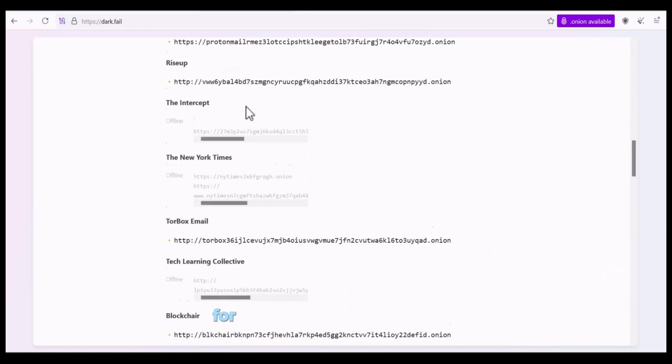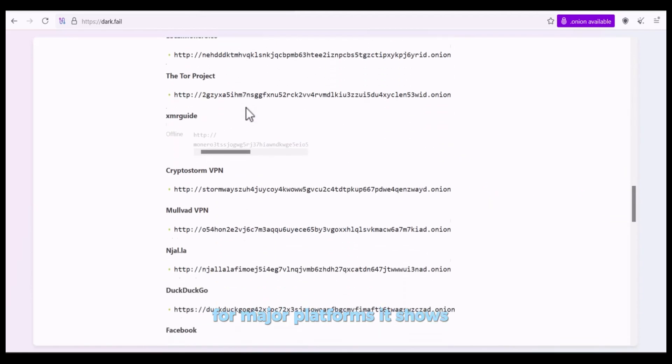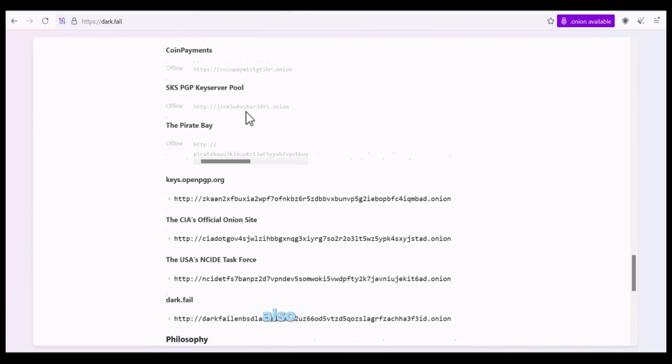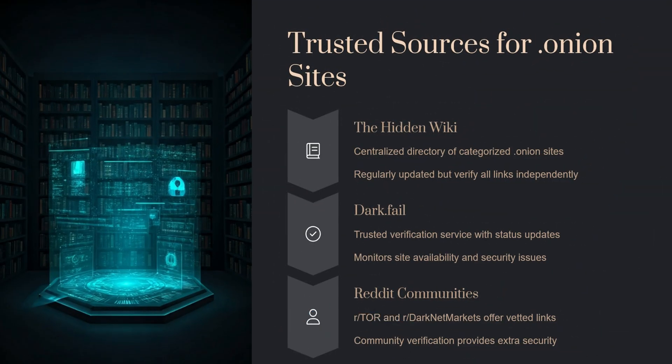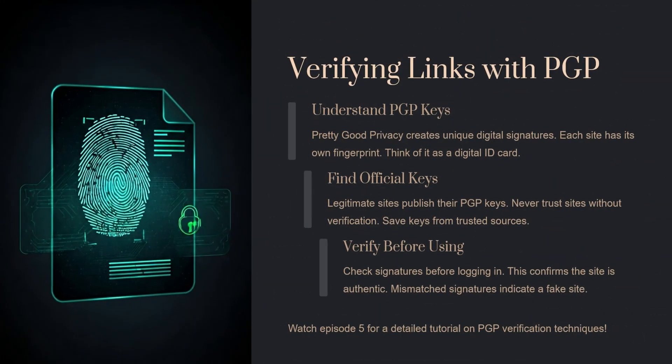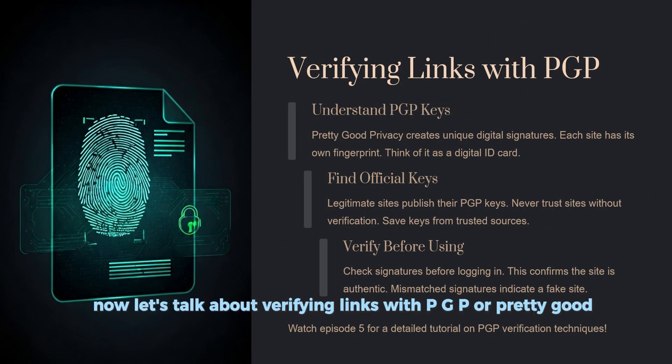Number three: Reddit, especially communities like r/Tor and r/darknetmarkets. These forums are active and users often flag scams. If a site shows up on all three sources, that's a good sign.